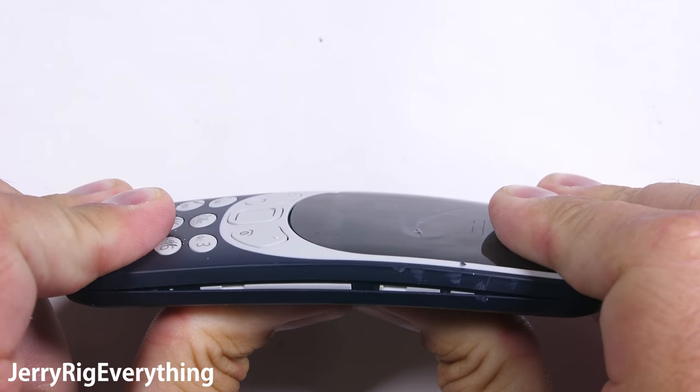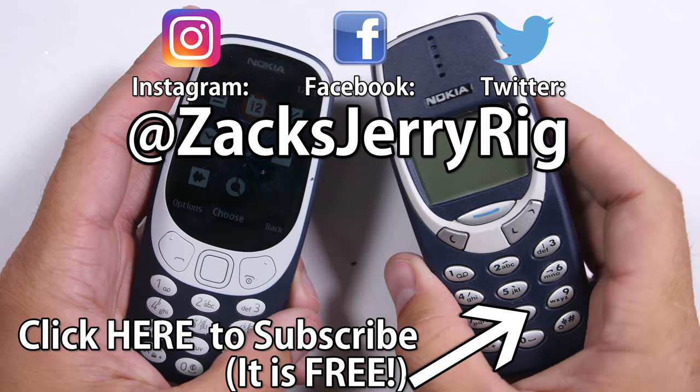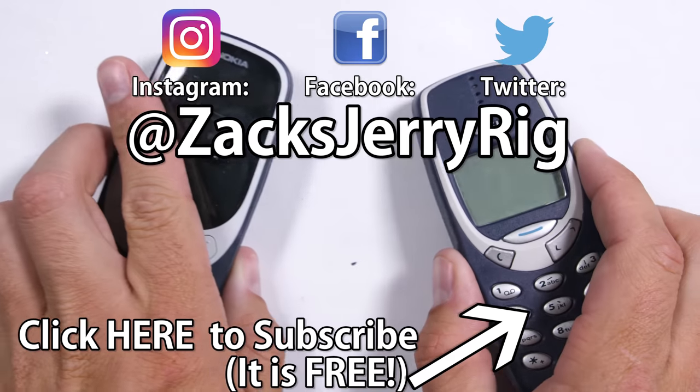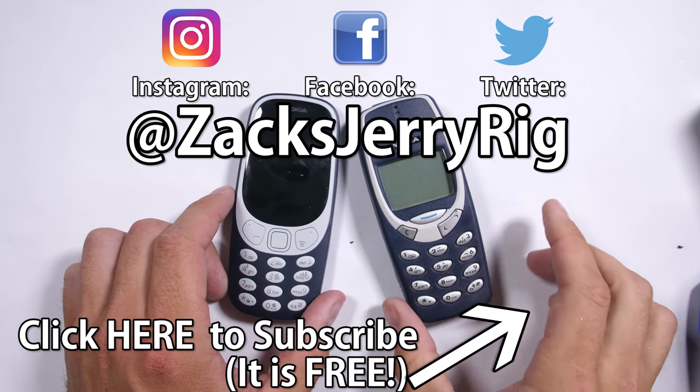Nokia has impressed me with the 2 phones I've tested from them this year. It'll be fun to see what they come up with in the future. This Nokia 3310 passes my durability test. Come hang out with me on Instagram, or check out my Nokia 6 durability test if you're into the smartphone thing. Nokia has a long history of taking phone build quality to the next level, and it's good to see that they haven't changed. Thanks for watching — I'll see you around.